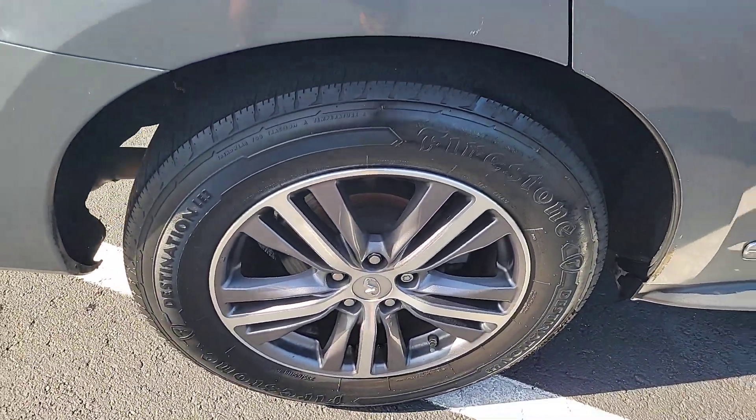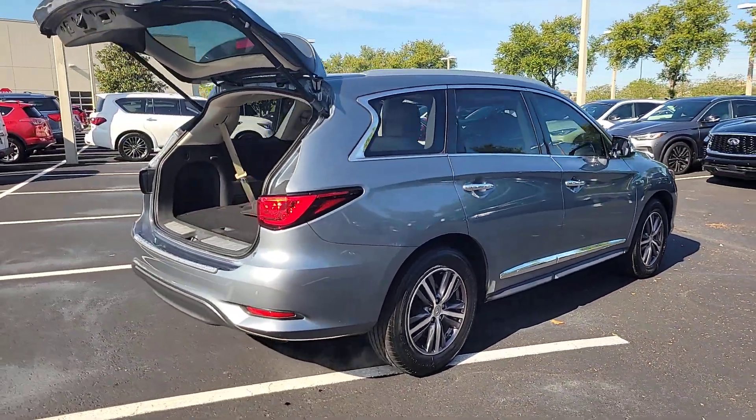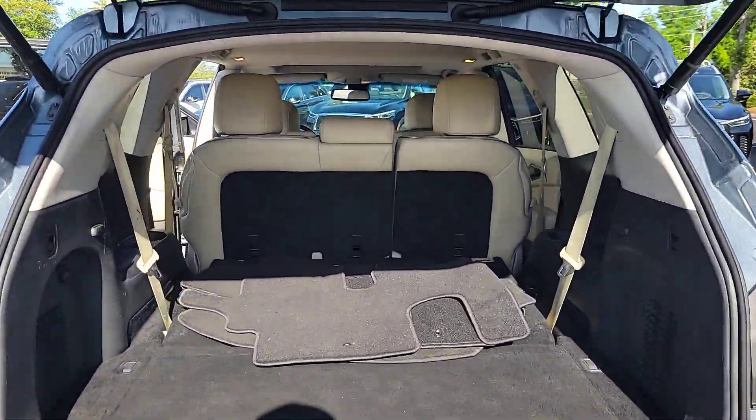Spacious three-row seating, a peaceful cabin loaded with desirable amenities, ample cargo space, and of course advanced safety tech infuses every journey with confidence and relaxation. These are just some of the great options this vehicle comes with.